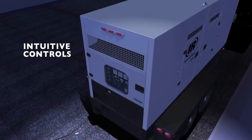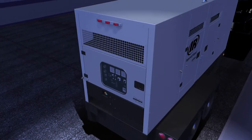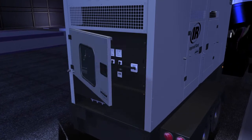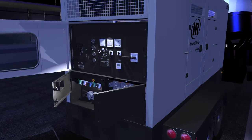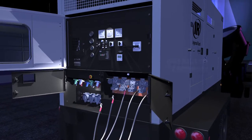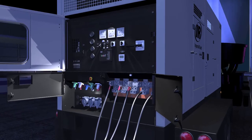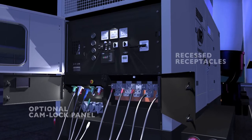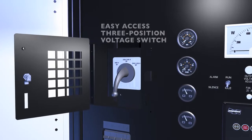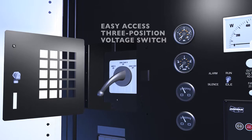Whether you depend on your mobile generator for construction sites or special events, one thing matters most: easy operation. We respond with a completely redesigned control system and versatile connections with oversized terminals that accept bare wire or lug cable. Standard convenience receptacles and an optional cam lock panel further expand connection options. We've made voltage selection easier too, with a three-position voltage switch mounted directly on the control panel.